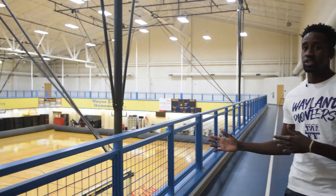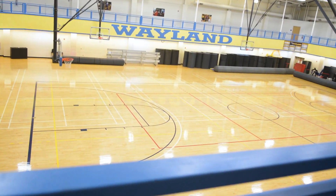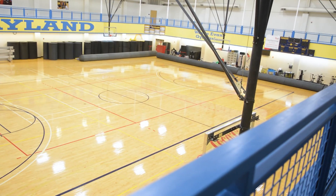Also upstairs in the Laney Centre, we have our classrooms for our exercise and sports science program. Here I'm currently on the walking track where alumni and current students come for a run or a jog. Also to my right there's the gym where our men's and women's wrestling teams compete. We also host intramural sports here such as basketball.